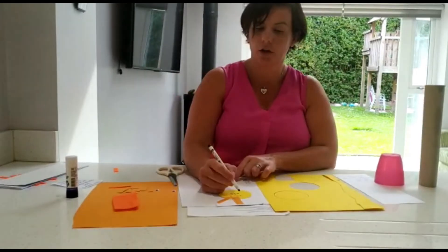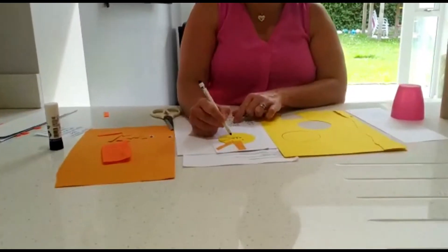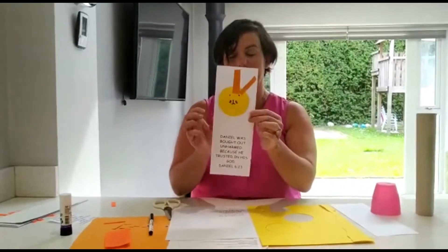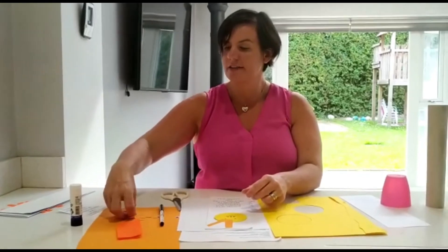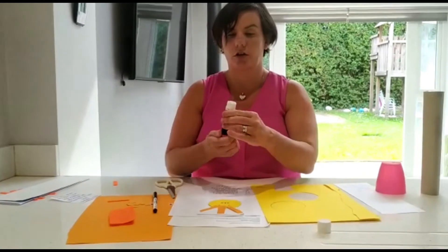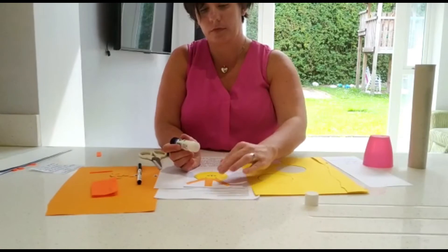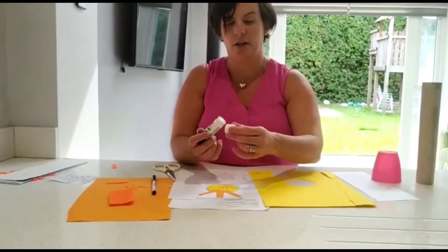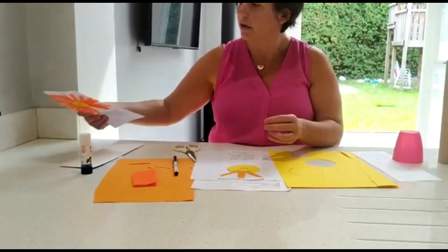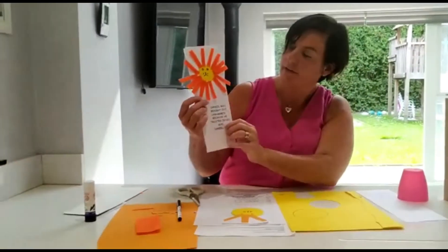Now you can draw on your black eyes, lion's nose, and some whiskers. Your face will look a little bit like this. And then you will start to stick your card or your felt on around your lion's head. Keep going until you have them all stuck on. And here's one that one of my girls made earlier — he's got his face and his mane.